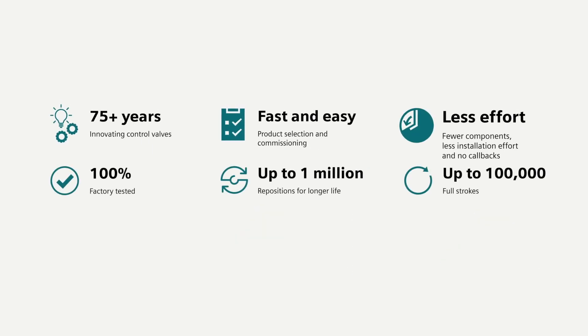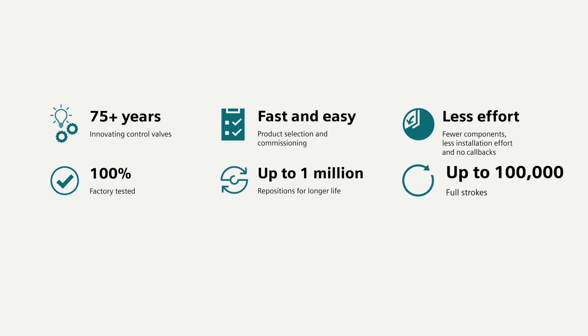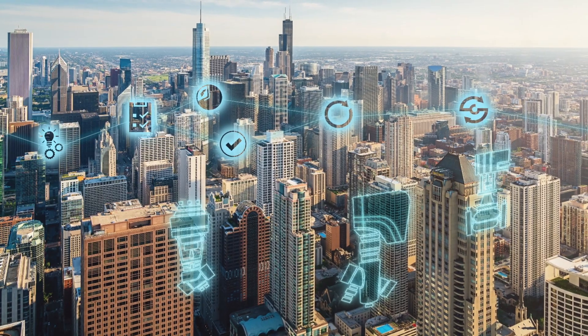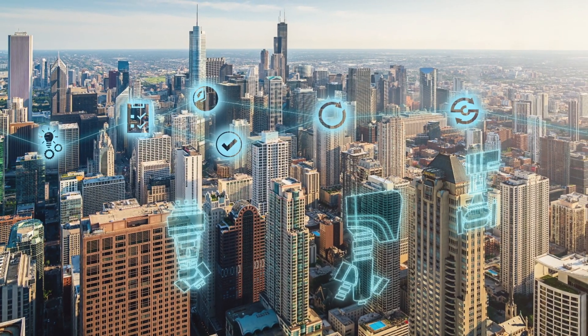Choosing the right devices like Siemens PICVs for a hydronic system up front can lead to greater energy efficiency and significant savings — not just at installation, but throughout the life cycle of your system.